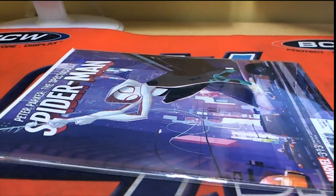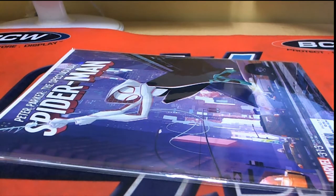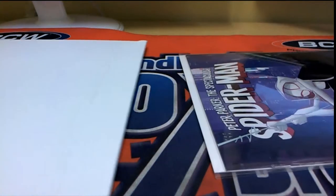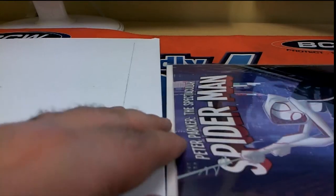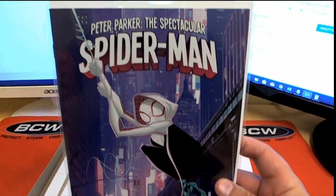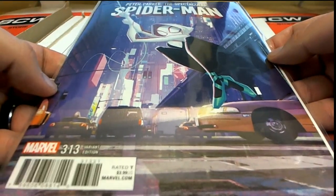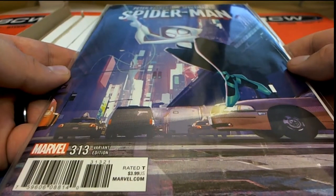Yeah, most of them are like 50, 60 bucks — 20, 30, 40, you know. That's Peter Parker. Spider-Man Spectacular 313. That's a variant book, too. Variant. Nice. That's awesome.